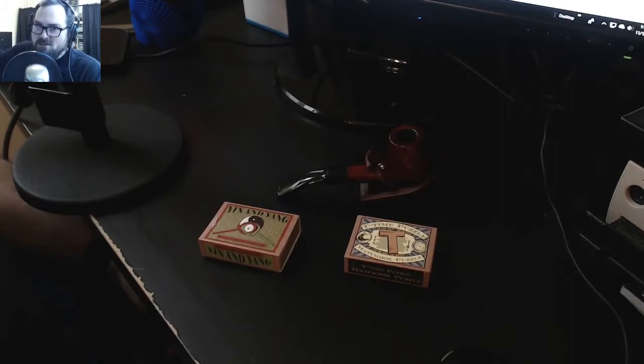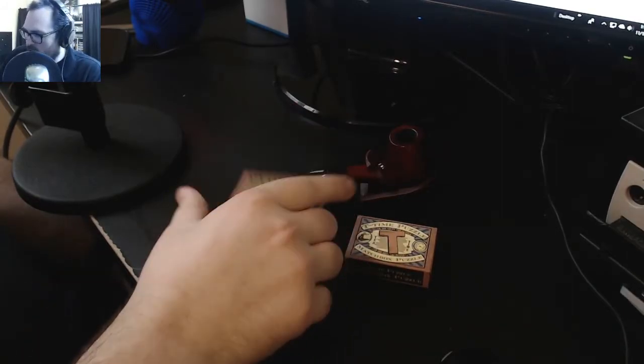Hello, everybody, and welcome to a Haunted Sponge video. No, it's not Hunt-A-Killer, but it is little puzzle boxes.